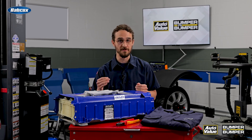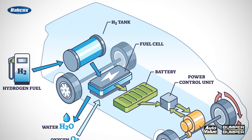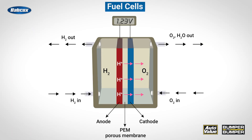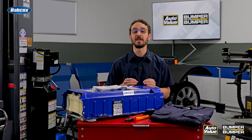Hydrogen fuel cell vehicles represent a completely different alternative to both EVs and traditional ICE vehicles. These vehicles, often abbreviated as FCVs, use hydrogen gas to power an electric motor. At the core of an FCV is the fuel cell stack — this is where the magic happens. Hydrogen is converted into electricity through an electrochemical process. The hydrogen is stored in high-pressure tanks within the vehicle and fed into the fuel cell stack, where it combines with oxygen from the air. This reaction produces electricity which powers an electric motor.